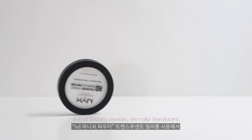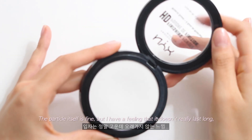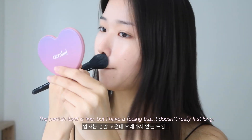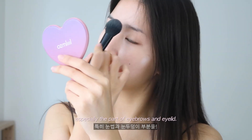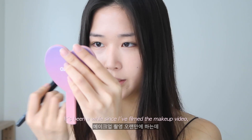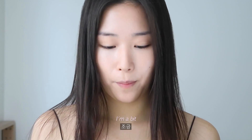Next is the HD finishing powder in translucent. I'm not really a big fan of this one — the particle itself is fine but I have a feeling it doesn't really last long. I'll just set my skin, especially the eyebrow and eyelid areas. It's been a while since I've filmed a makeup video, so I'm a bit awkward.